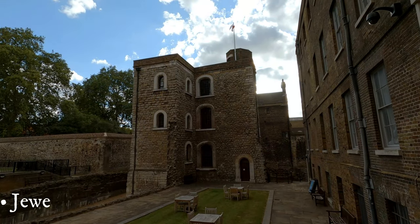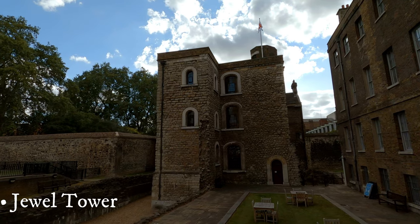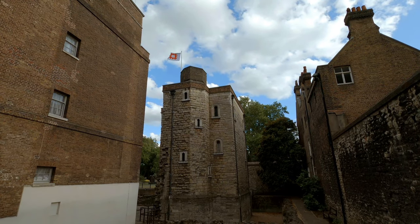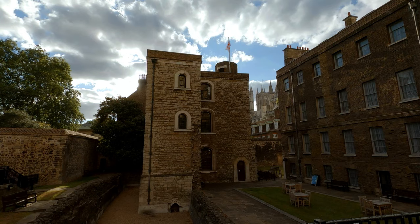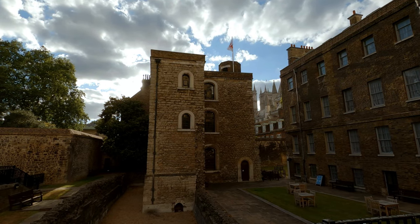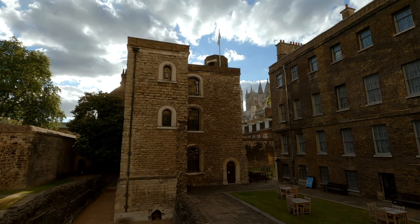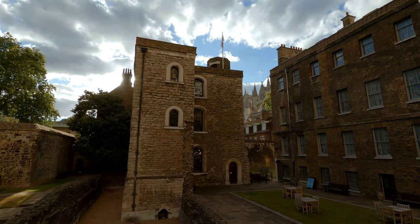The Jewel Tower is a three-storey building standing right opposite the Houses of Parliament. This is one of the two surviving parts of the ancient Palace of Westminster. Separated by high walls and a moat that once ran into the Thames and was used for fishing, this tower was unharmed by the great fire that destroyed most of the palace in 1834.